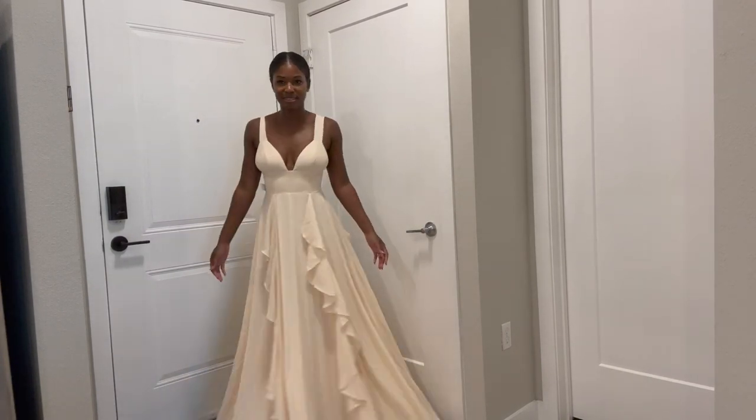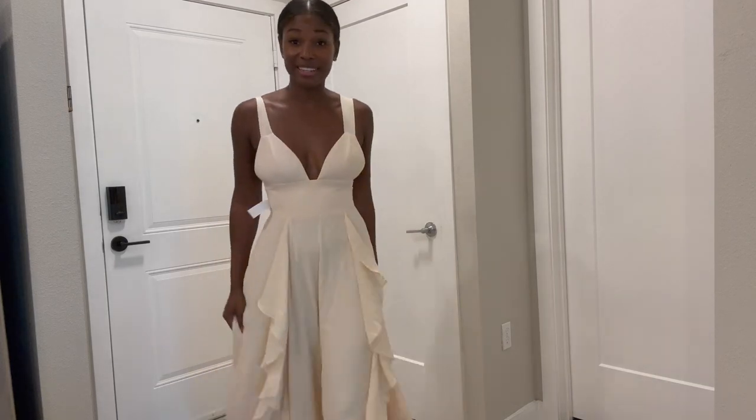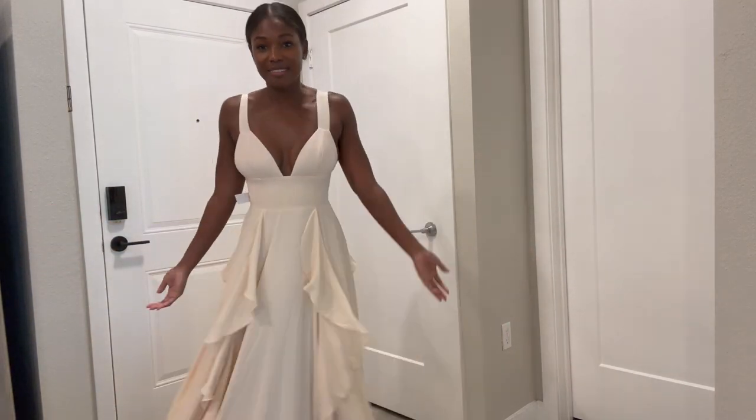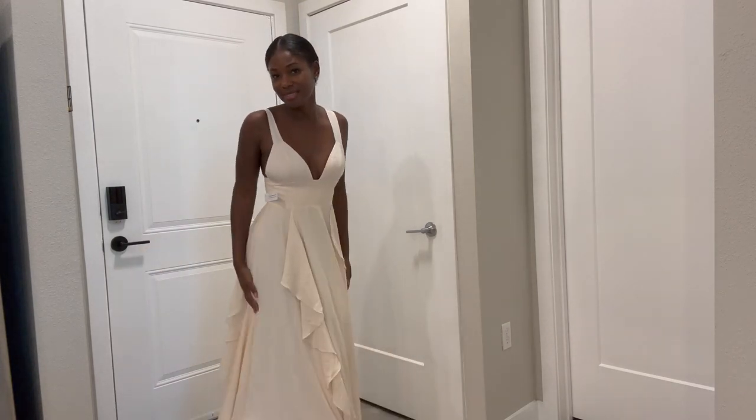Very nice, very flowy. The funny thing is I got this dress in my last mystery box — it was not this color, it was more of a coral. So if you want to see this one, check out my last box in a different color, but I can find somewhere to wear it. It's very nice.